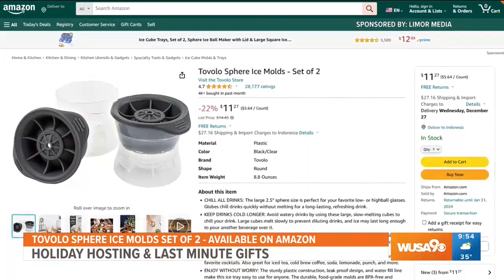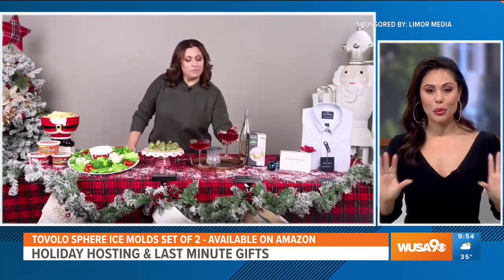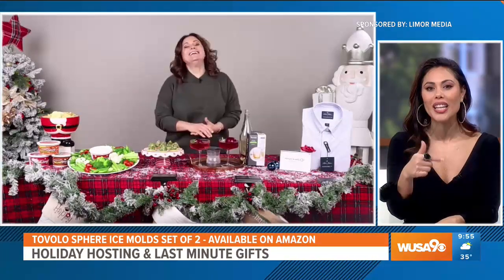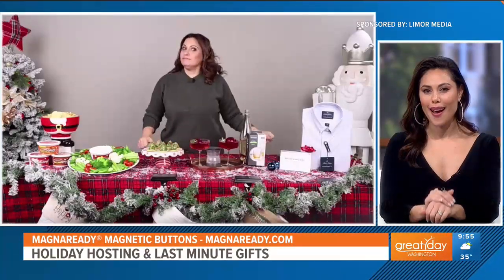Oh my gosh, that's awesome. Cheers! I need to have that. Those are great to have so you can create beautiful festive drinks, and it sounds like something you can gift too. I like that. Yeah, 100%. All right, I see a men's shirt over there — what do you have?